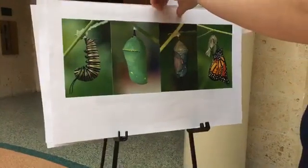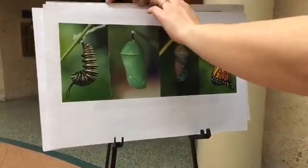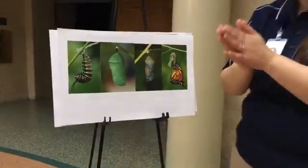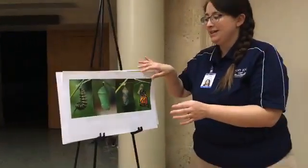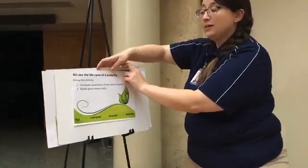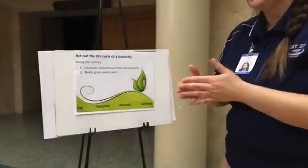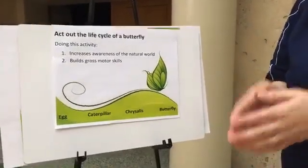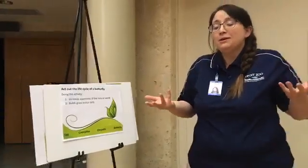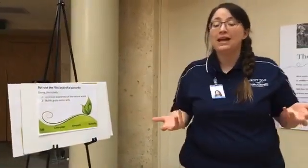Go ahead and break out of your chrysalis and pretend to be a butterfly. Now if you don't have butterfly wings at home, that's okay — you can just use your imagination, or if you have fairy wings or any other types of wings at home, you can pretend. This activity helps increase awareness of the natural world and builds gross motor skills. You can do this at any point in the day, because you can go through the life cycle at any time.